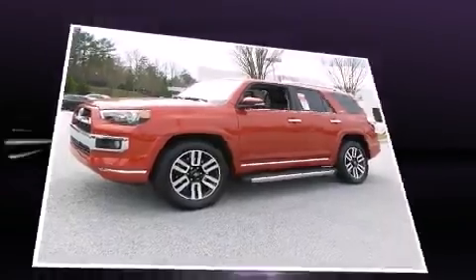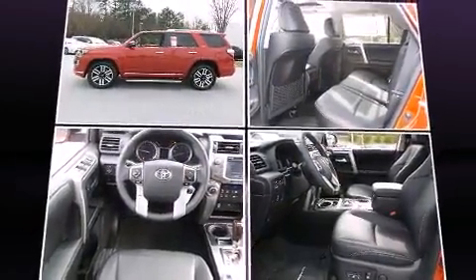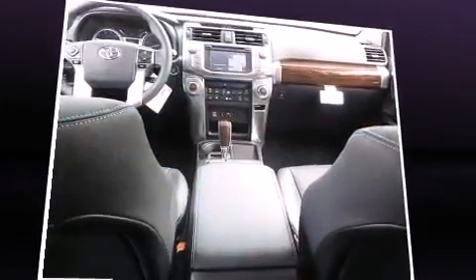Toyota prioritized fit and finish as evidenced by a power seat, heated and ventilated seats, front fog lights, power moonroof, a trailer hitch, and leather upholstery.